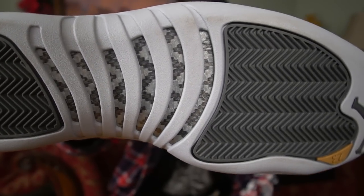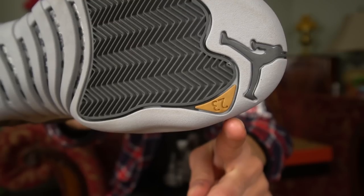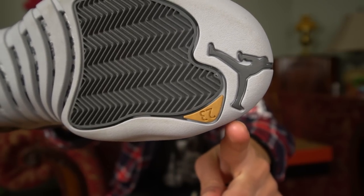When you take a look at the bottom of the shoe, you've also got that carbon fiber hit — really nice, really subtle, nothing too crazy. And you've got some gold branding with the 23 at the tip of the toe.